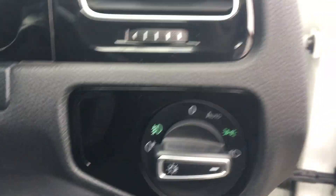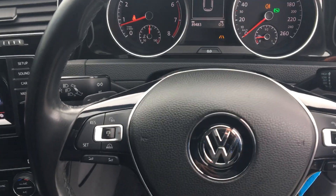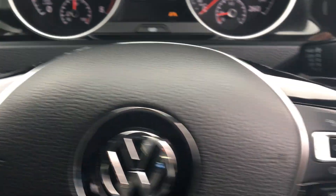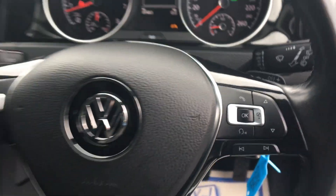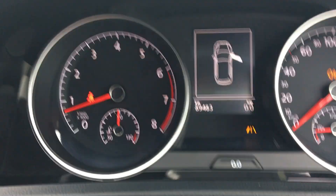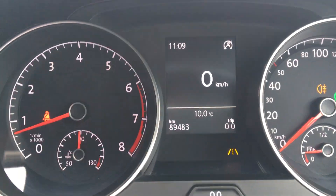Auto lights with front and rear fog lights. Multi-function LED steering wheel with cruise control, speed limiter and volume controls. Trip computer, Bluetooth connectivity. Mileage is 89,483 kilometres.